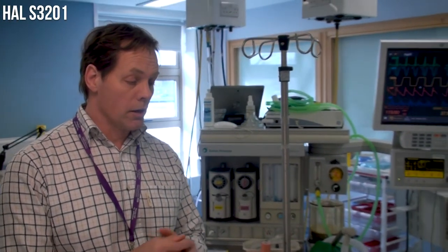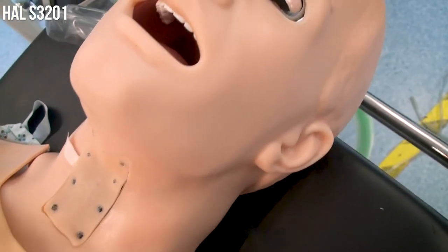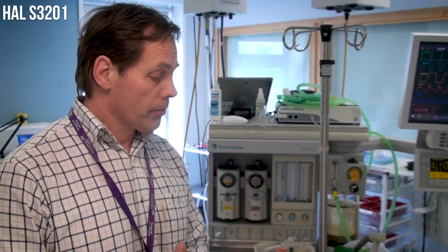He's also got a 12-lead ECG and you can record that. So that is HAL. Of course he's got reactive eyes and airway difficulties such as a swollen tongue, which is spastic. We're very proud of HAL and we hope you like him too. Thank you.